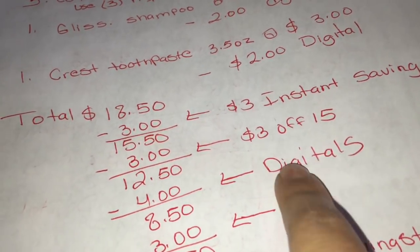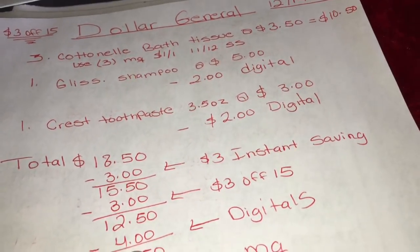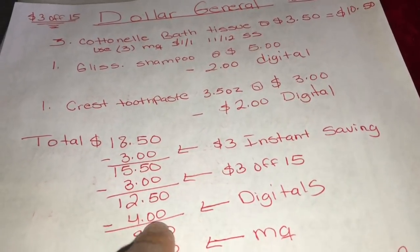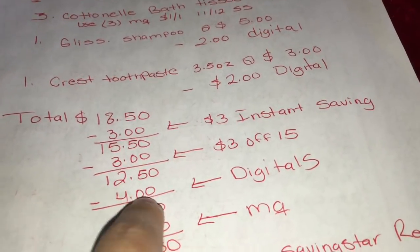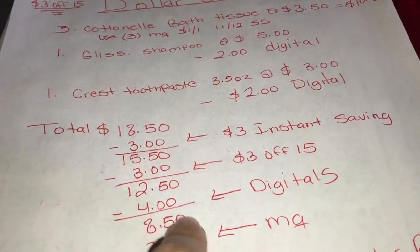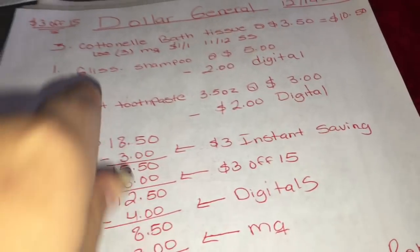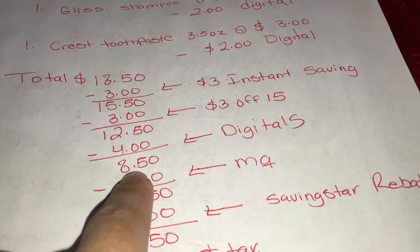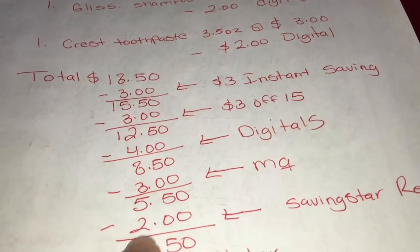After that, put in your phone number so your digital coupons come up. That is going to be $4 in digitals - $2 for the shampoo and $2 for the Crest - so your total should come down to $8.50. Then give them your paper coupons for the Cotton tissue, which is $3 off.